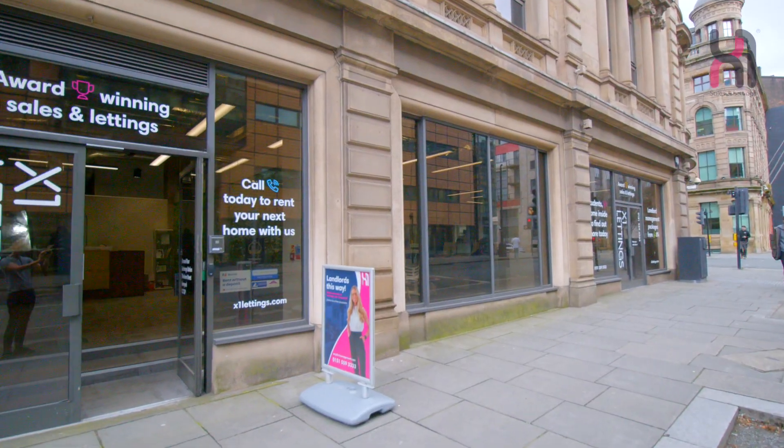Hello, I'm Matty and I'm the Brand Ambassador for X1 Sales & Lettings. In today's competitive property market, standing out is essential and for property management companies, an effective marketing strategy is key to success. Here at X1 Sales & Lettings, we are the leading property management company renowned for our successful marketing approach and expertise in the field.